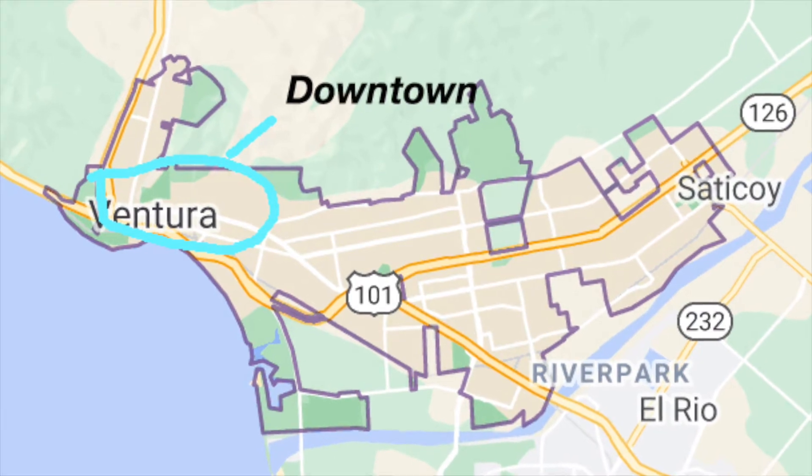There is somewhat of a stigma with the Avenue — people say it's not too safe. That was the case, however a lot of gentrification has been happening over the past couple of years and going forward it's going to be even more developed and renovated. There's a lot of new construction and rehabilitation happening, with a new park called Kellogg Park. It's a really great area because you're right next to downtown Ventura and right next to the beach, however if you're wanting a big yard I don't suggest looking there.